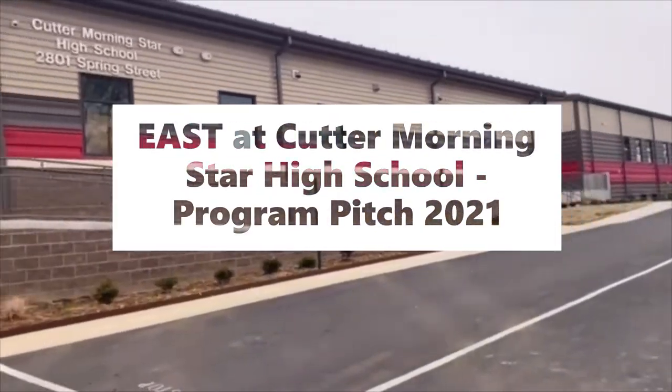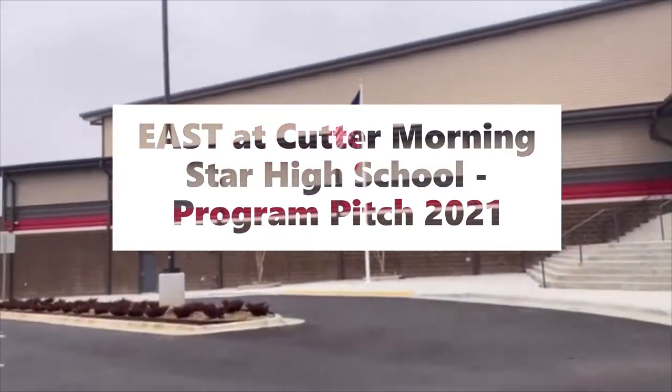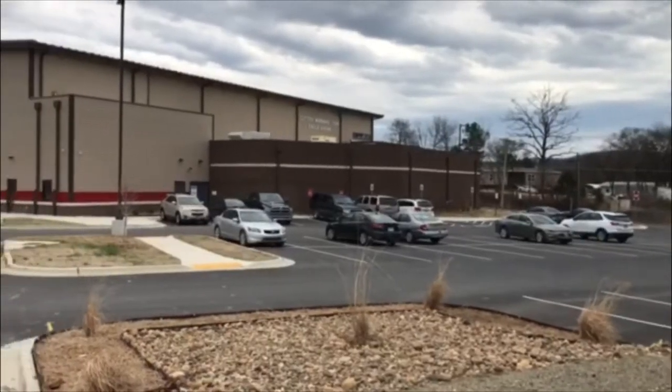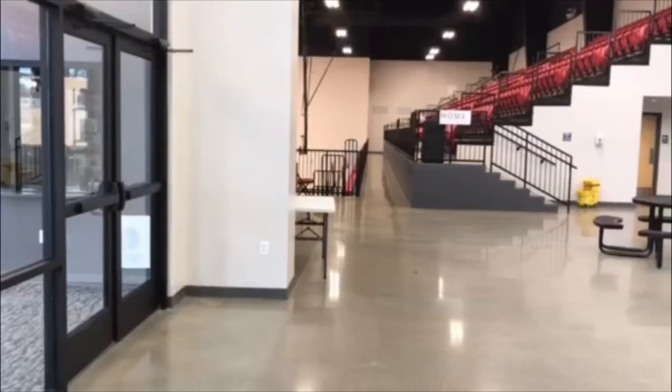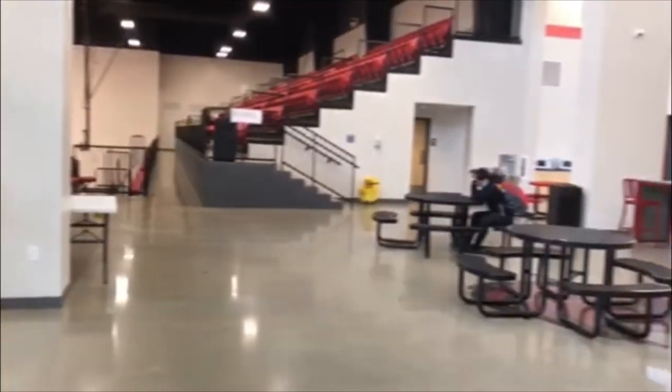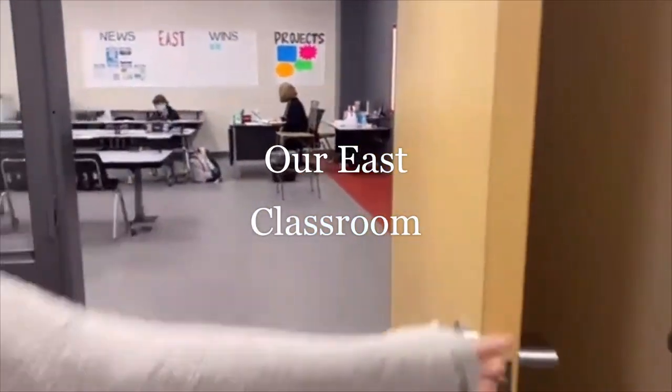Welcome to the EAST program at Cutter Morning Star High School in Hot Springs, Arkansas. Our high school is 7-12. This year our theme has been New Beginnings. We have a brand new building, a brand new facilitator, and lots of new EAST students. Currently, there are 60 students enrolled in EAST with only 5 returning students to the program.